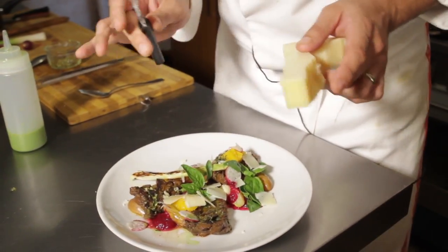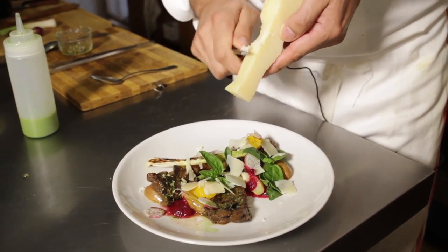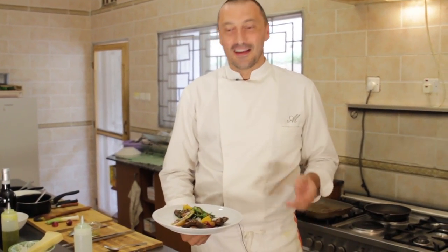For a final touch, just a little bit of shaved Parmesan cheese — definitely from Italy. As we say in Italy, cotto e mangiato means you cook and you eat. Buon appetito!